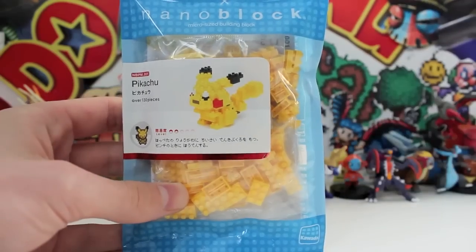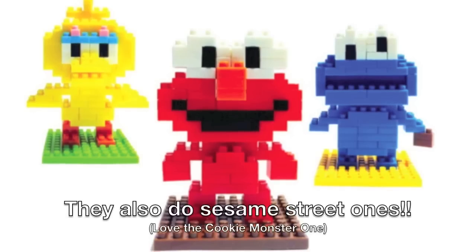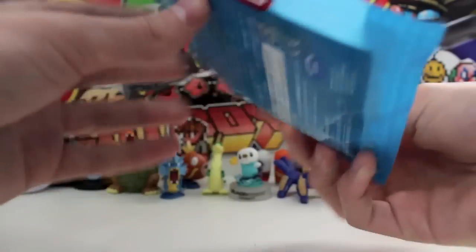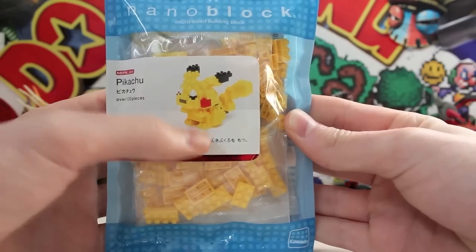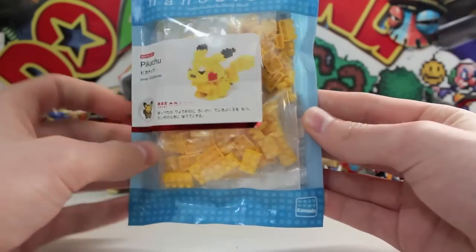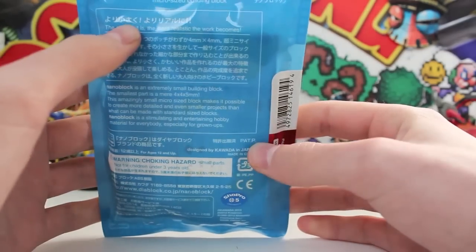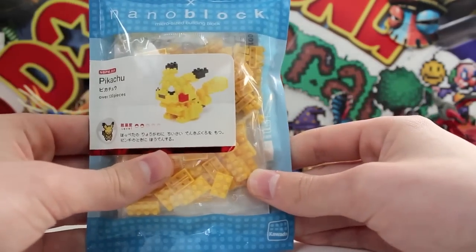We've got a bunch of Japanese writing here. This is Pikachu, which is number one in the Lego Pokemon set. You can actually get a few others which I'll show on screen — if you like this video I'll probably do some more, so leave a comment below on which one you'd want to see me build next. Looking around the packet, there's a crimson red sticker and a barcode. We've got a nice looking Pikachu on the front, micro sized building blocks, and the company name. On the back it's got a choking hazard warning, and that's pretty much it — just a bunch of Japanese writing and Nanoblock written everywhere.